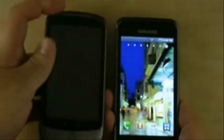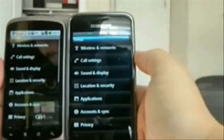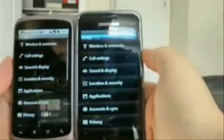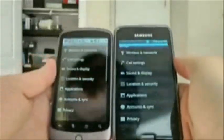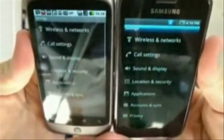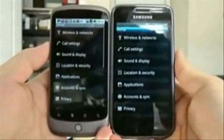Now let's compare it with the Google Nexus One. Notice how the Nexus One's AMOLED display is much more reflective than the Galaxy S's — check out the reflection of the camcorder. Also, the Galaxy S's Super AMOLED has a much better viewing angle than the Nexus One's, which is already really good. It's easily the best phone display I've ever tried.